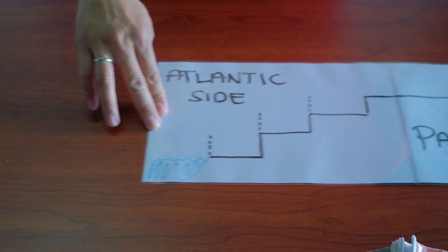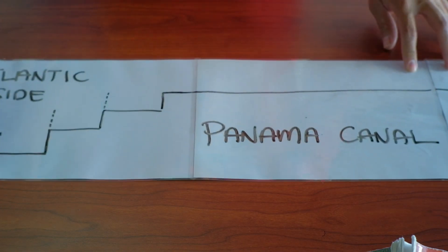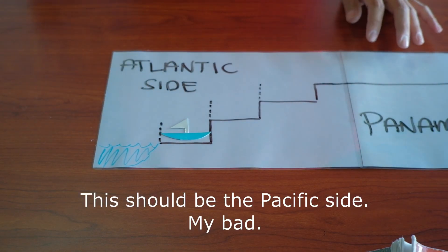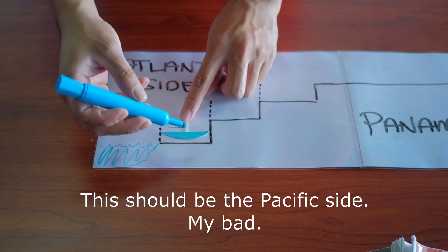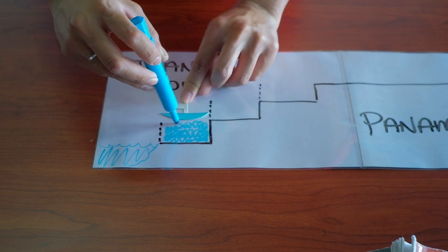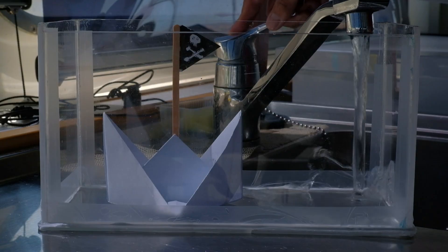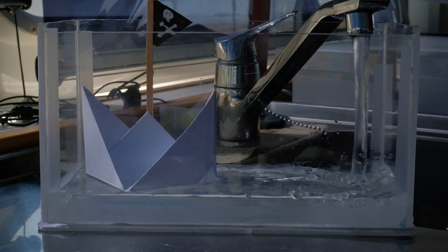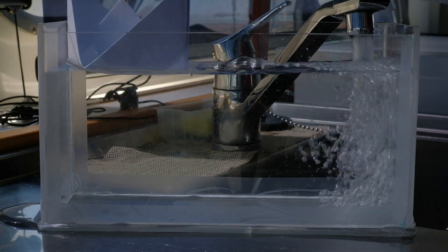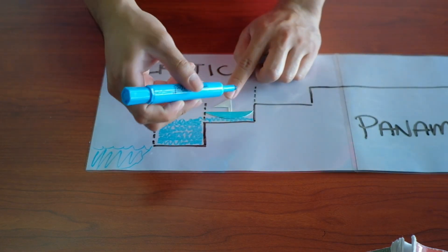Before we lift our ship to the next chamber, let me show you how the Panama Canal system works. Our ship first goes into the chamber — there are three chambers to go up the canal and three chambers to exit down. Once the ship is inside the chamber, gates are closed behind it and water is pumped inside to lift the ship. A total of 100,000 cubic meters of water is needed to fill a whole chamber, and 50 million gallons to cover the whole six-stage system. Once the ship is leveled to the next chamber, the same process is repeated until it reaches the top.